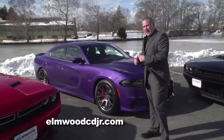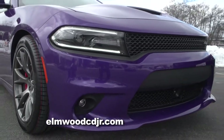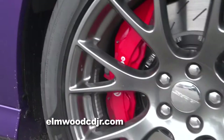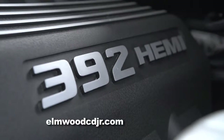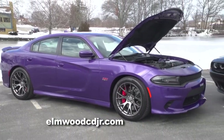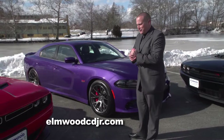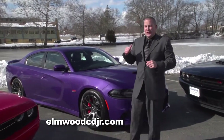Dorian, next we have the 2016 Dodge Charger SRT8 in Plum Crazy Purple — one of my favorite colors. This SRT has almost 500 horsepower, just like the Scat Pack Challenger. And this vehicle I think is a little more your speed, Dorian. It's a four-door with plenty of room for all your friends, and it also has a large trunk, so you and your friends can put whatever toys and whatever other stuff you want in this vehicle. I'd like to personally take you and your friends for a ride in this one, Dorian — you'd love it.